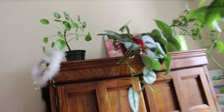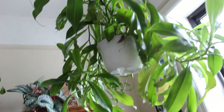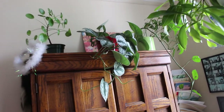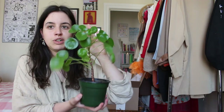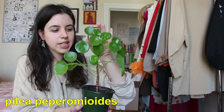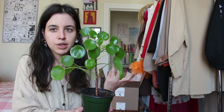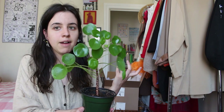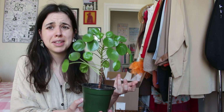Up here above my dresser I have a few plants — I'll take them down and show them to you in more detail. I also have a hanging plant over here. The first plant on my dresser is a Pilea peperomioides, and I got this one in my neighborhood. There are a lot of flower shops nearby so I'll walk down the avenue, and if I see something that catches my eye I'll pick it up. This plant was about $7.